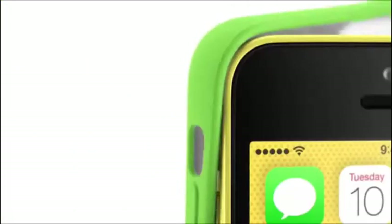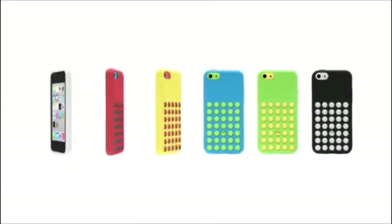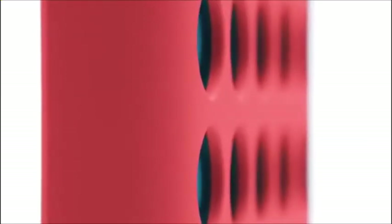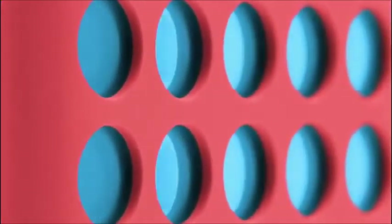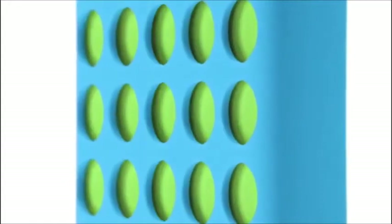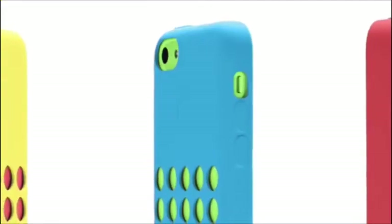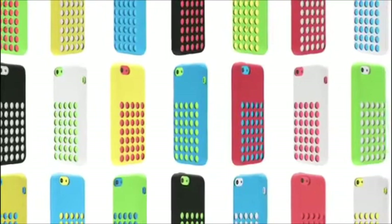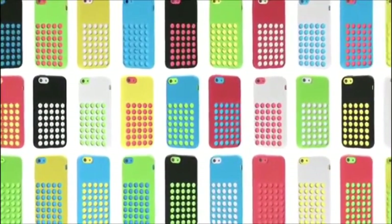From the beginning, we wanted to design cases as colourful and as well made as the iPhone itself. The soft, matte, microfiber-lined silicone is a very intentional contrast to the glossy hard coat finish of the iPhone. The result is a case that extends and complements the product while offering dozens of colourful combinations.